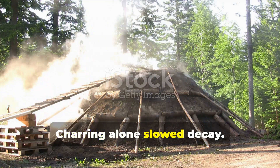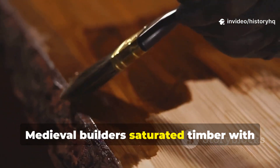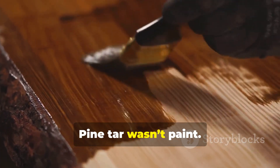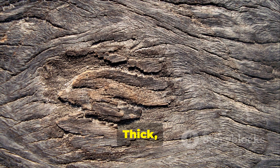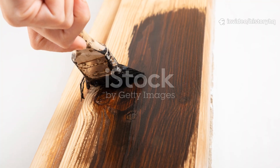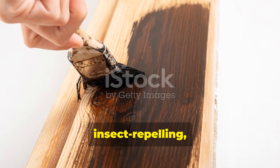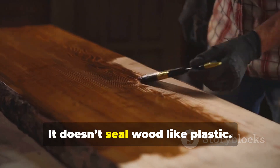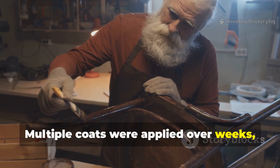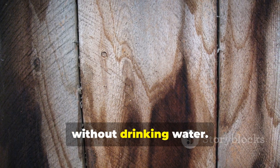Charring alone slowed decay. Oils stopped it in its tracks. Medieval builders saturated timber with natural substances like pine tar and resin-based oils. Pine tar wasn't paint — it was protection. Thick, sticky, and deeply penetrating, it soaked into fibers and stayed there. Pine tar is antifungal, antibacterial, insect-repelling, and water-resistant. It doesn't seal wood like plastic — it nourishes it. Multiple coats were applied over weeks, allowing absorption instead of surface build-up. The result was wood that could breathe without drinking water.